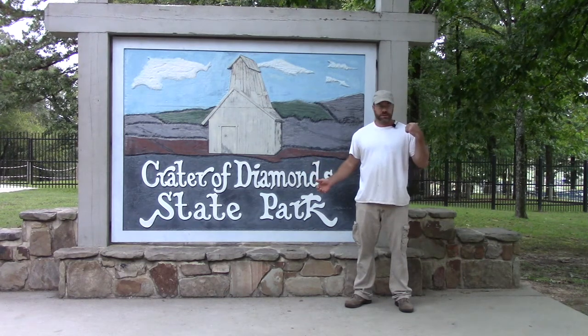In the Diamond Discovery Center, there's a desk where you can rent pretty much everything you need. I'm outside the Diamond Discovery Center. This is where if you get out of the search field and you find anything that you are not sure what it is, you can bring it up here to the rock and mineral identification desk.